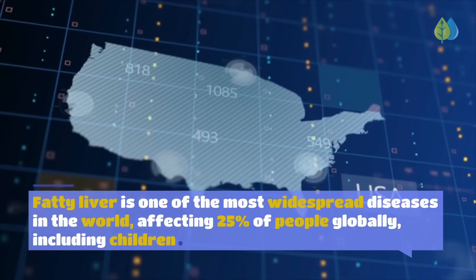Fatty liver is one of the most widespread diseases in the world, affecting 25% of people globally, including children. Yet most of us know surprisingly little about it.